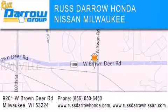Our goal is to exceed all of your expectations to ensure that you'll return for future visits. Experience the Darrow difference. Russ Darrow!